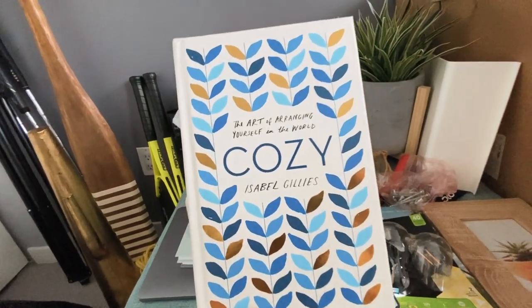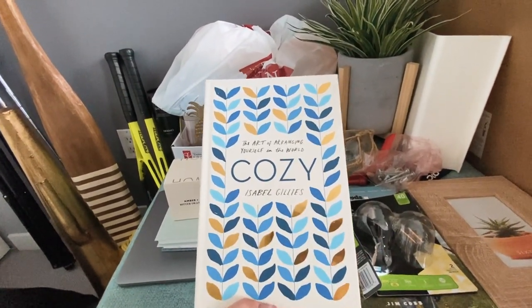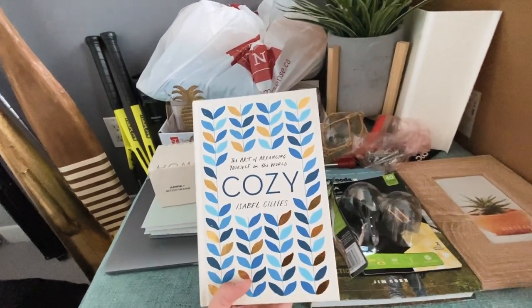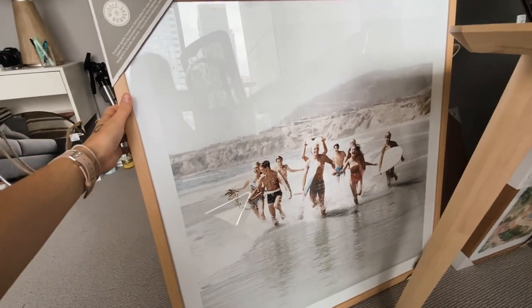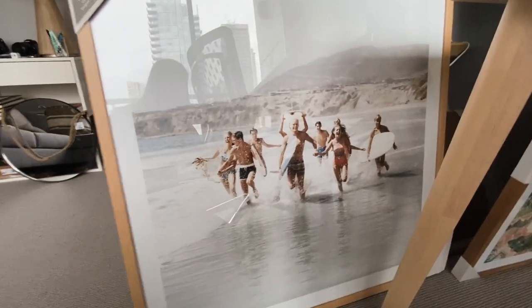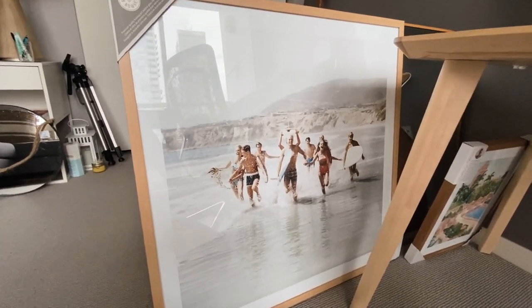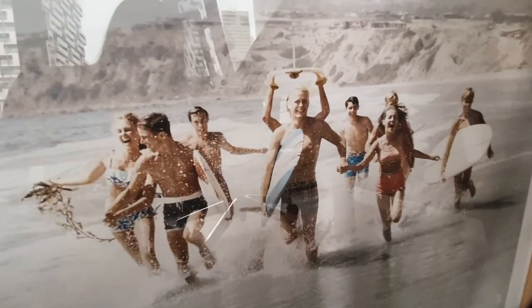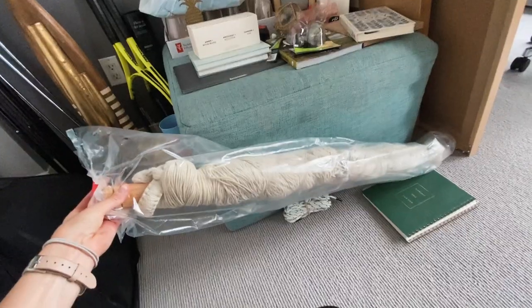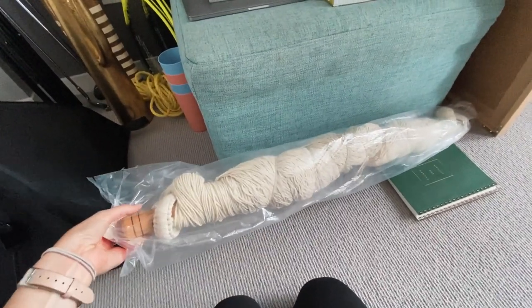Another thing I got was this book called 'Cozy' by Isabel Gillies. I think it's like the Hygge book. I thought it was really fitting to have at the cabin so people could leaf through it — it's an easy, light read. Another print we ended up getting after the last HomeSense haul is this one — it's a pretty large frame with a classic California scene. My only criticism is it's very white, like I just wish it wasn't all white people. Finally, this is a hammock chair — we're stoked to put this up because it's going to hang on one of the beams and be super fun.